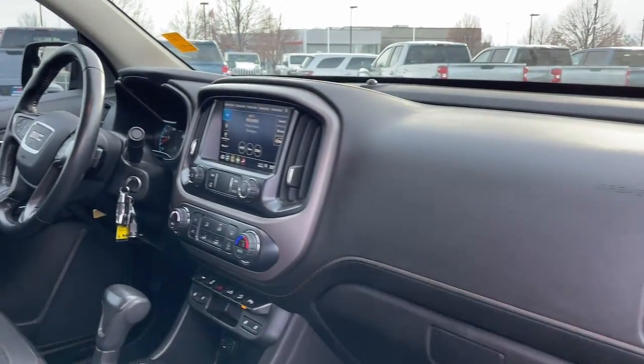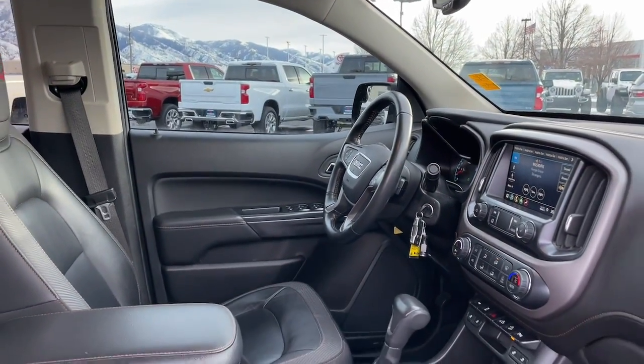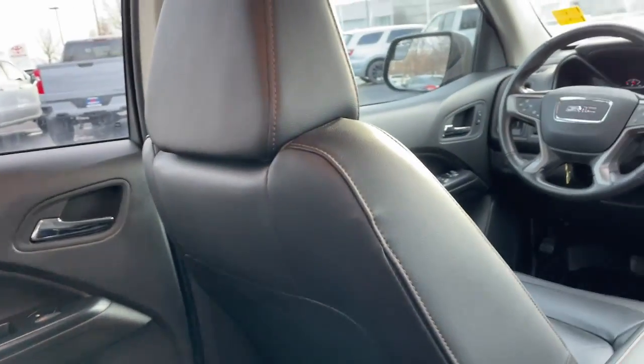Heated steering wheel. Apple CarPlay and/or Android Auto. Heated driver's seat. Keyless entry. Premium sound system. Power passenger seat. Heated mirrors. Satellite radio. Fog lamps. Backup camera.